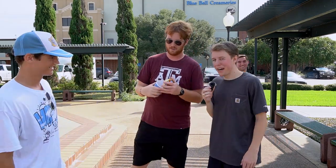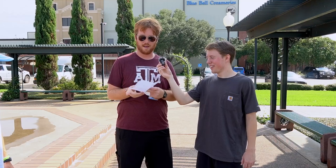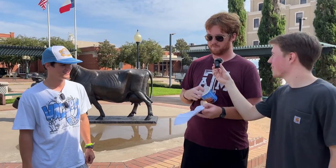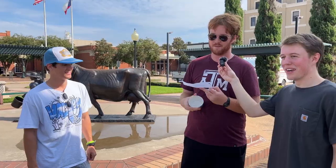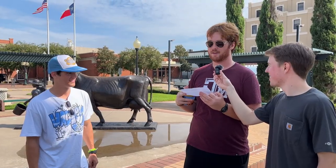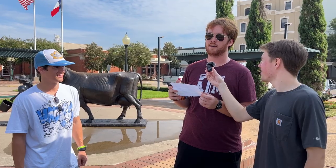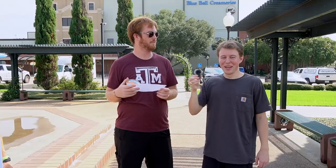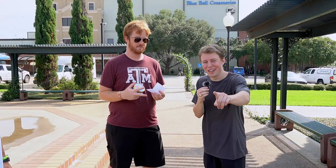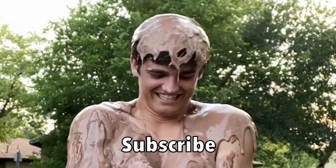The top five Blue Bell flavors are: number five, Oatmeal Cream Pie; number four, Cinnamon; number three, Cookies and Cream Cone; number two, Cookie Two-Step; and coming in at number one, Mint Chocolate Chip. That's going to do it for the tier list. Subscribe — cut to Josh getting dumped with chocolate ice cream.